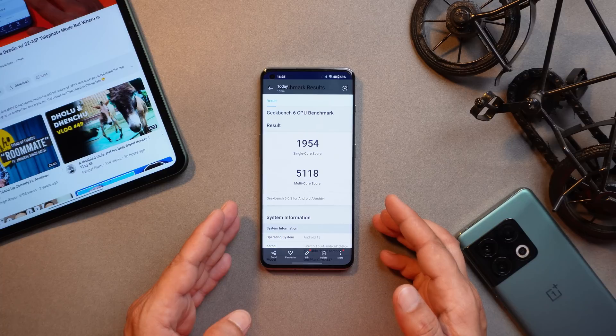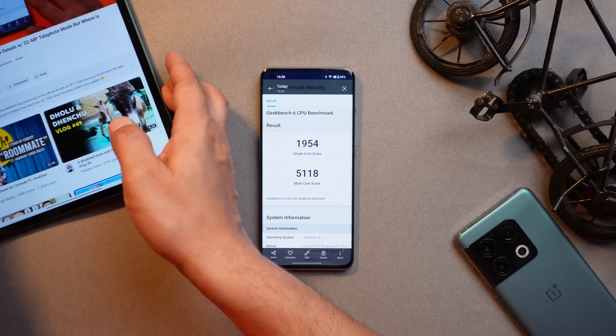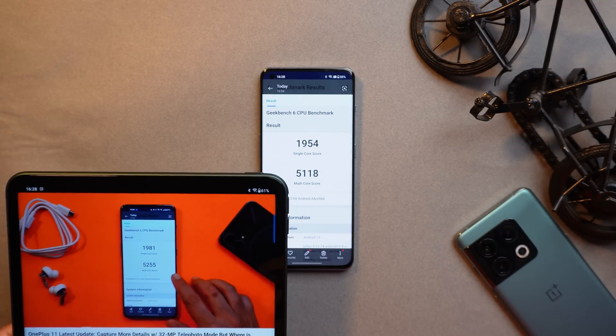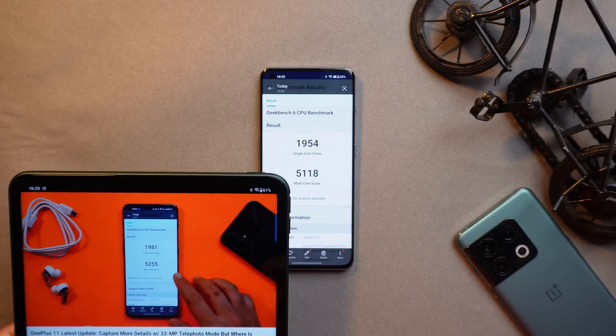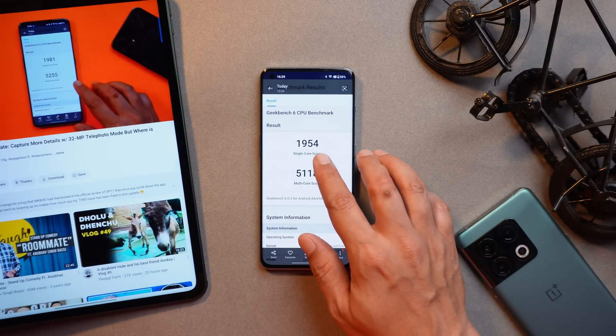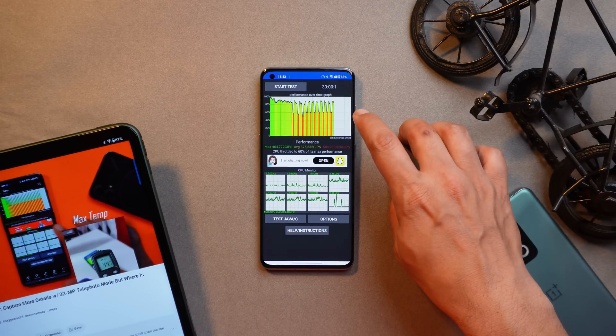First let's talk about the benchmark results. We did benchmark testing with high performance mode turned on using the Geekbench application, wherein single core scored 1,954 and multi-core scored 5,118. If you compare with the previous build scores, single core was 1,981 and multi-core was 5,225 — so slightly lower scores are seen with this newer build.